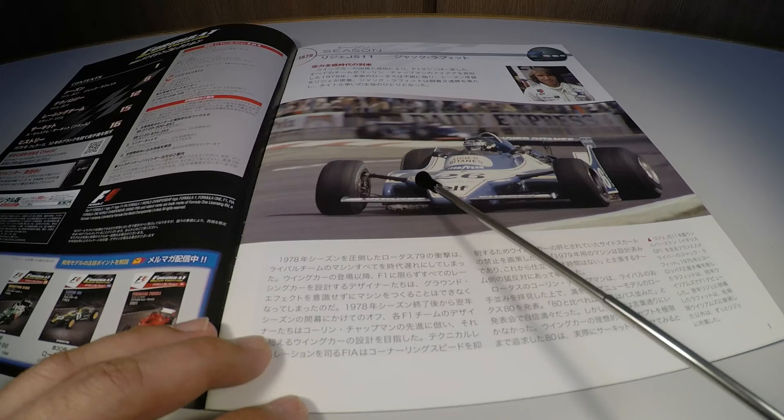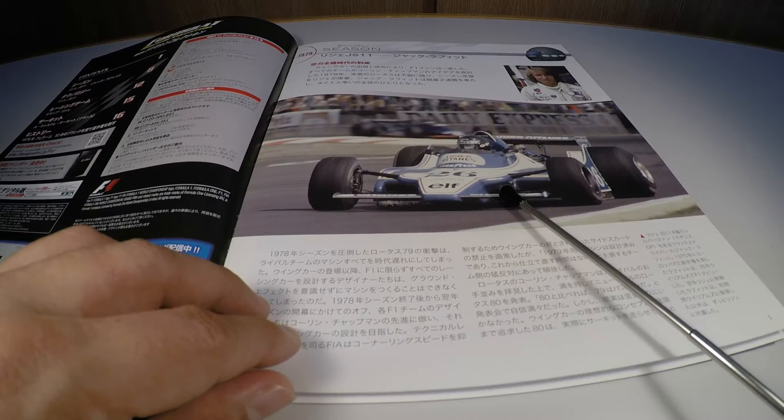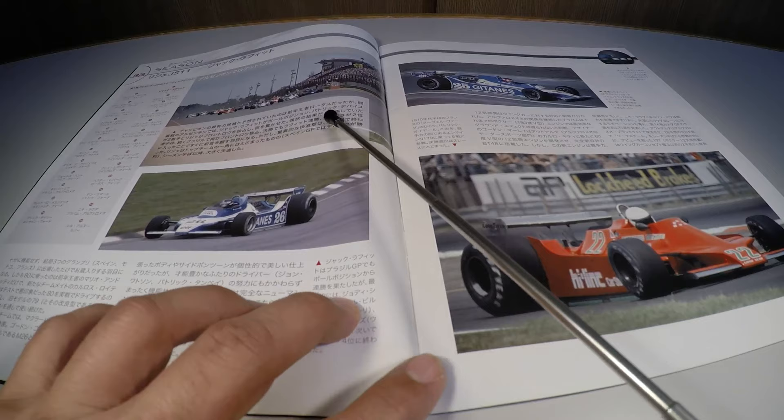Tornando os carros mais rápidos ainda. Nessa foto vemos o Jacques Laffite no Grande Prêmio da Inglaterra. A foto em detalhe é de época. Mais detalhes daquela temporada: a largada do Grande Prêmio da Argentina, em que as Ligier estavam muito fortes no início do campeonato.